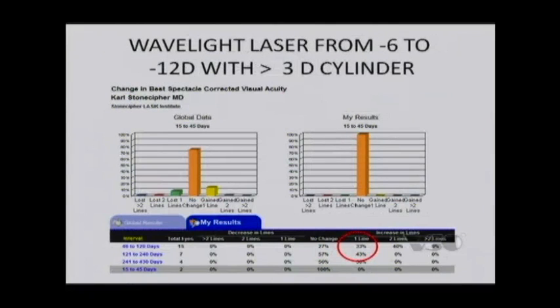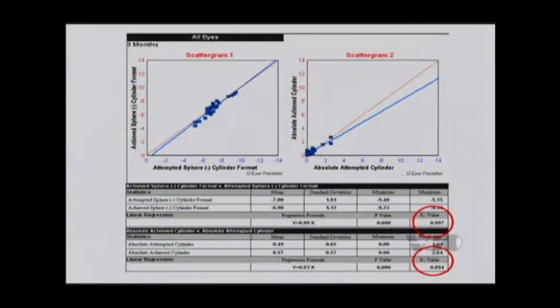Just like with the STAAR intraocular contact lens, on the laser platform we're also seeing patients gaining vision — about 1 out of 3 patients. Patients' best corrected vision is better postoperatively and their uncorrected vision is better postoperatively, whether on the laser or lens platform. With appropriate nomogram development, you can get R-squareds where my sphere R-squared is almost 1 — it's 0.997, with 1.0 being perfect.